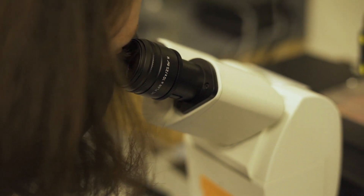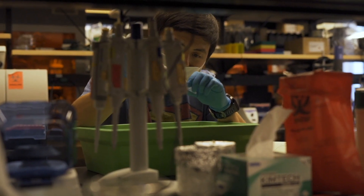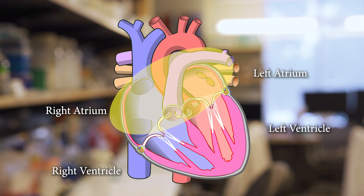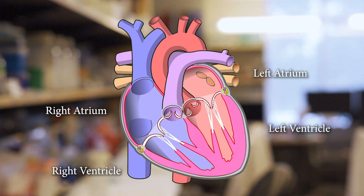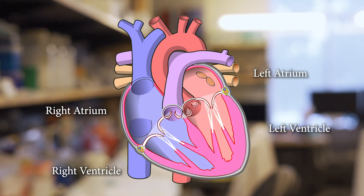We're at the point where we can reasonably specify which road the stem cells will take to become either atrial or ventricular heart muscle cells. And in our latest discovery, we found a way to make these stem cells become left or right ventricular muscle cells.